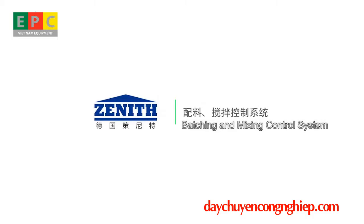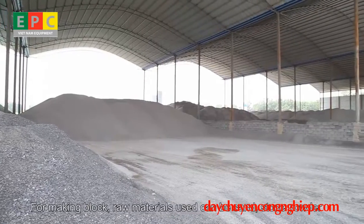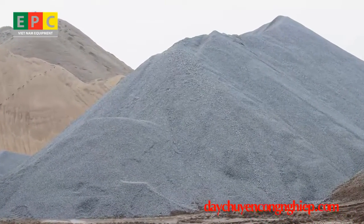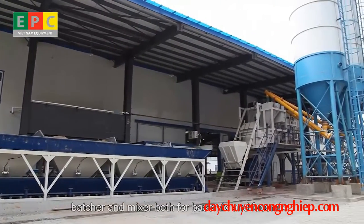For the Batching and Mixing Control System, raw materials used can be sand, stone powder, gravel, tailings, fly ash, and building solid waste. This system is equipped with silo, batcher, and mixer, both for base mix and face mix.